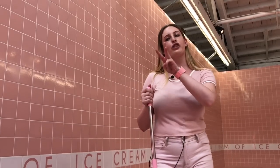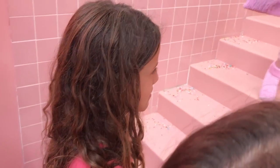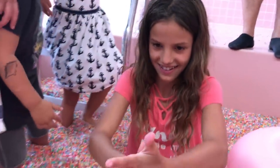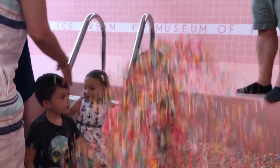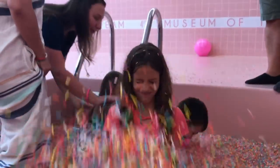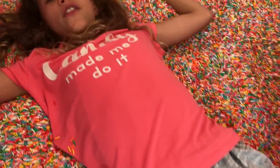Alright guys, I'm going to count to three. On three, you guys are going to yell 'sprinkles' as loud as you can. Ready? One! Two! Three! Sprinkles! There are 95 million sprinkles in this pool!